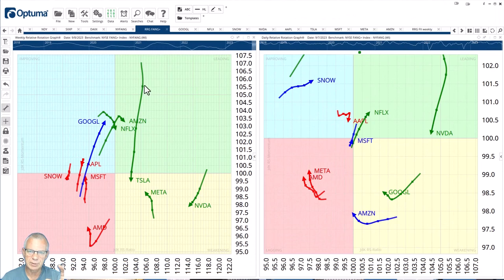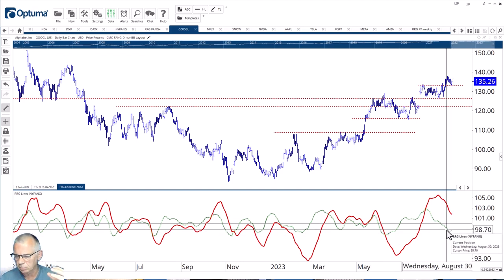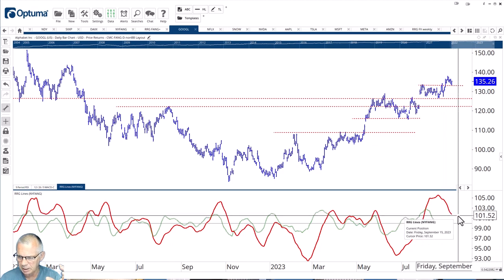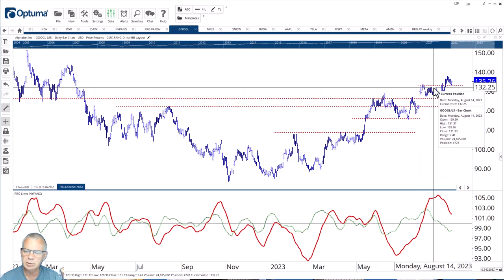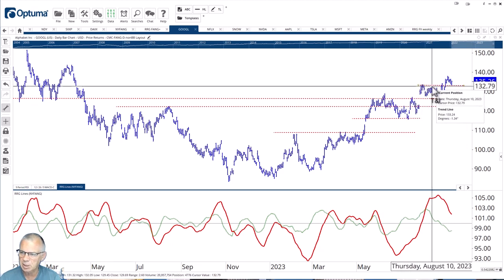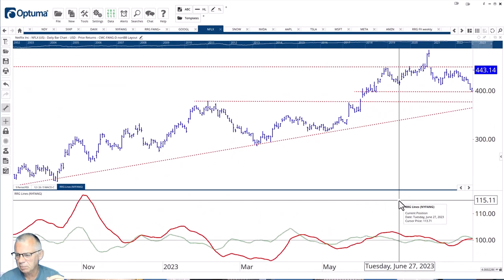Looking at Google's individual chart, you can see how the daily is rolling over, and that magnification is what we're seeing on the RRG. With the RRG lines well above the 100 level, it's very likely we can get a low in here and get a rotation from leading through weakening back to leading. Especially when you bring in the price chart — Google, or Alphabet, took out the previous high, made a new high, and is now testing that previous high as support. That suggests a new rally off of that support level is now underway.